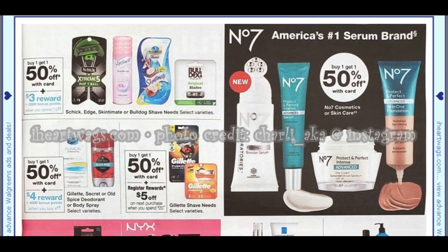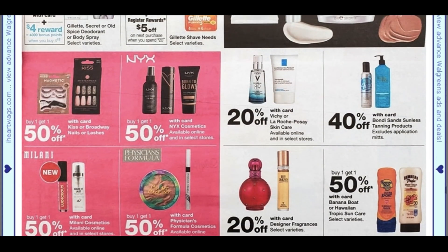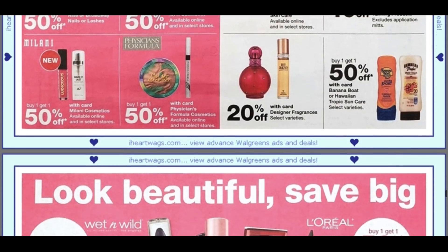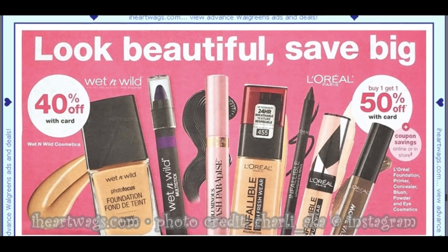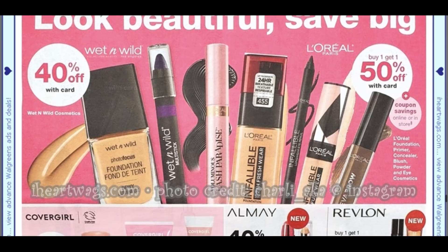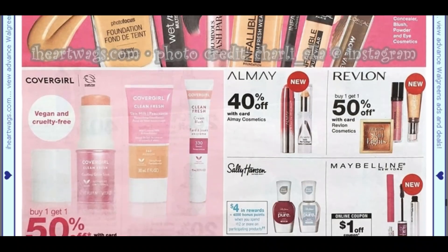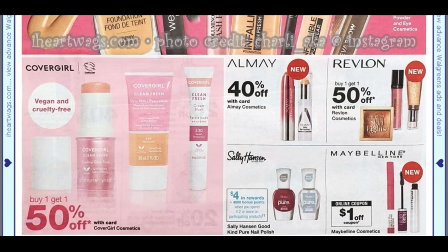Gillette deodorant: buy four, earn 4,000 points — buy one, get one 50%. Look for your clearance items — check for those orange tags in store. Makeup: Wet n Wild 40% off, L'Oréal buy one, get one 50%. There is a savings coupon in the Walgreens booklet or online, so look for that coupon. For NYX, Almay, and Revlon, we don't have any extra buck deals working this week, so not the best time to buy those products.